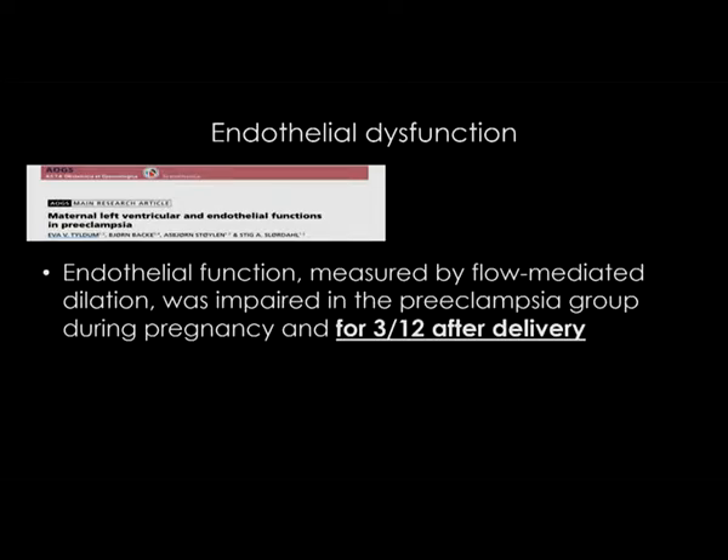We commonly say that the treatment for preeclampsia is to deliver the baby, as if once the baby is delivered, it all gets better. And usually, clinically, the woman is well within a few days after delivery. But this is an interesting study looking at endothelial function — what they found was that endothelial function could be impaired for up to three months after delivery. So, despite our common belief, preeclampsia does not just go away.